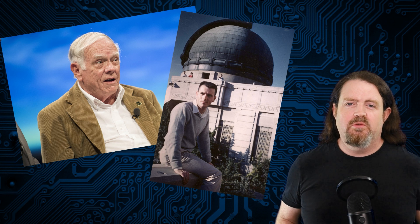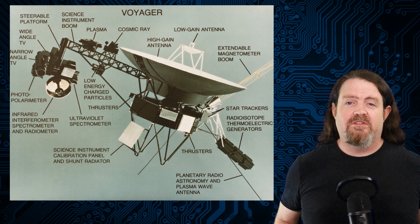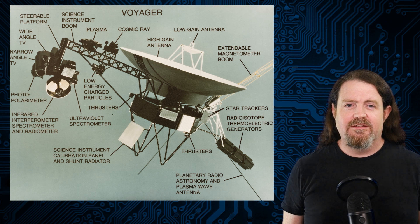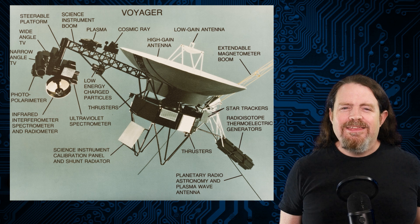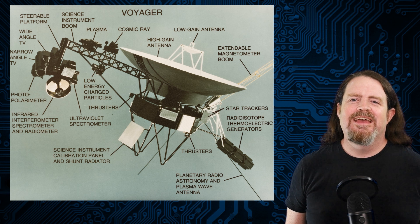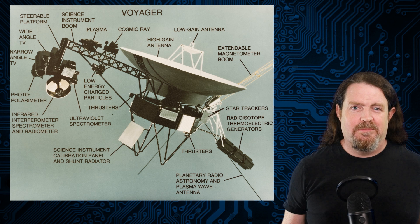NASA realized they weren't going to get another shot at this for a long, long time, so they built two robotic probes: Voyager 1 and Voyager 2. Voyager 2 was actually launched first in August 1977, and Voyager 1 followed a month later. And what I think is genuinely amazing is that nearly 50 years later, they're both still operational.